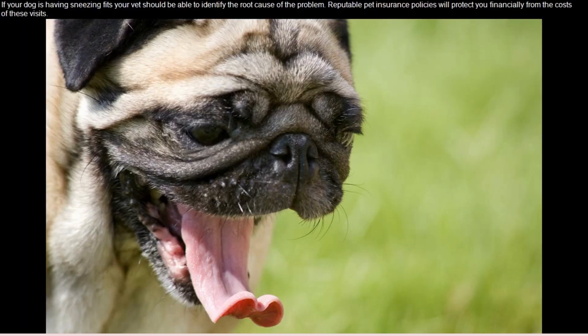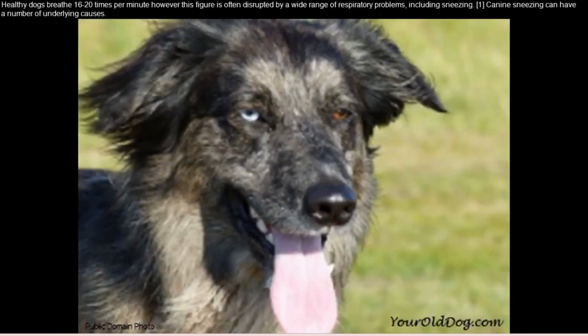If your dog is having sneezing fits, your vet should be able to identify the root cause of the problem. Reputable pet insurance policies will protect you financially from the costs of these visits. Healthy dogs breathe 16 to 20 times per minute; however, this figure is often disrupted by a wide range of respiratory problems including sneezing.